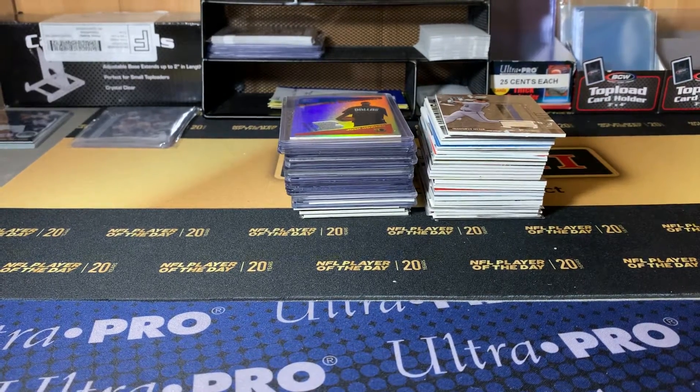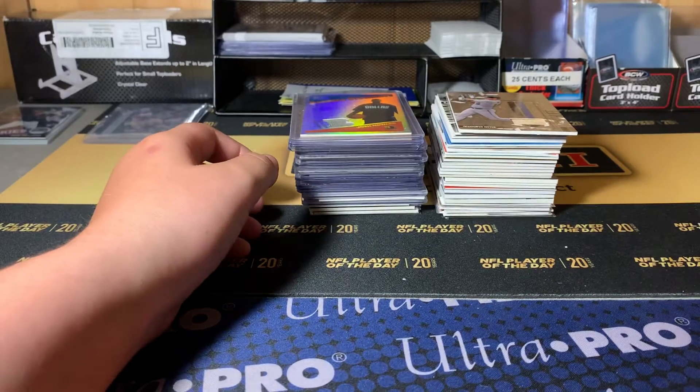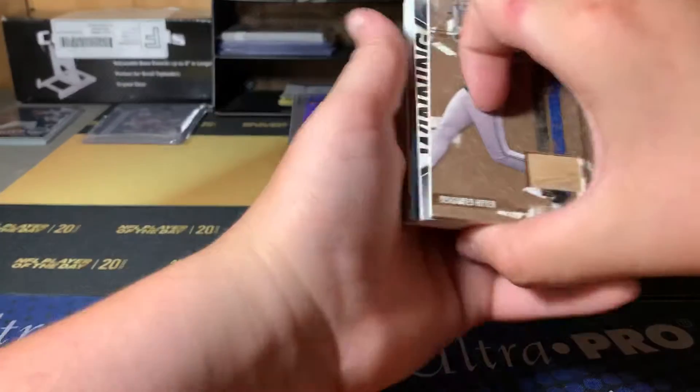What is up guys, Trick Arts by Sel here. Today I'm going to be showing off a lot of autos and jerseys I bought online, so let's get into this.